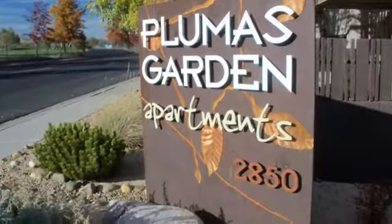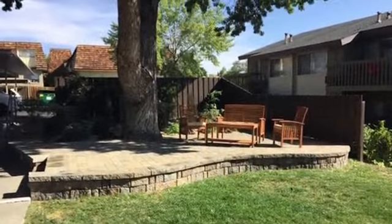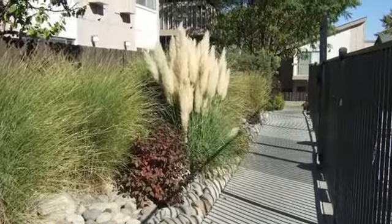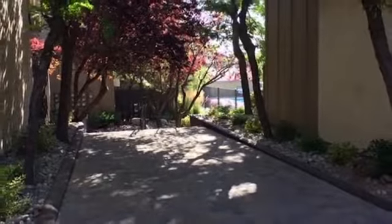You'll love the secluded park-like setting of Plumas Garden. We're a small community in the prestigious old southwest neighborhood of Reno, nestled in lush contemporary landscaping. Our caring, professional staff makes sure every resident's life here is as comfortable and worry-free as possible.